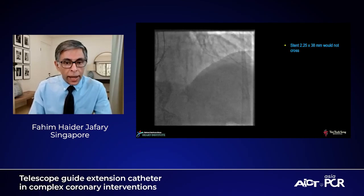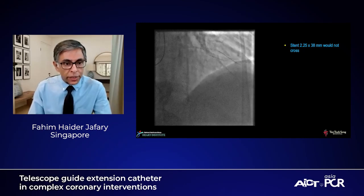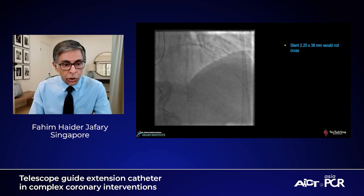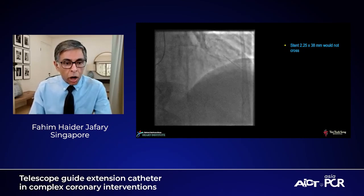We then took a 2.25 by 38 millimeter stent — a very trackable Onyx stent. As you can see in the panel, the stent pretty much stops in the middle of the vessel. Remember, this is a calcified vessel that has already been ablated and dilated, and yet a very trackable stent fails to cross. At this point, our options were to either balloon more or do other things. We decided to go with a guide catheter extension.